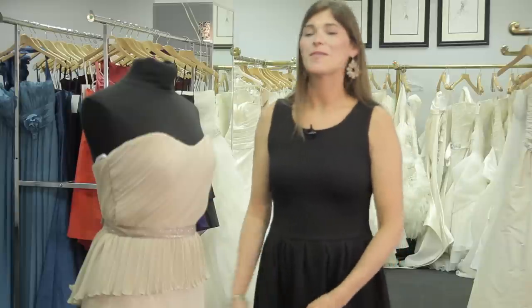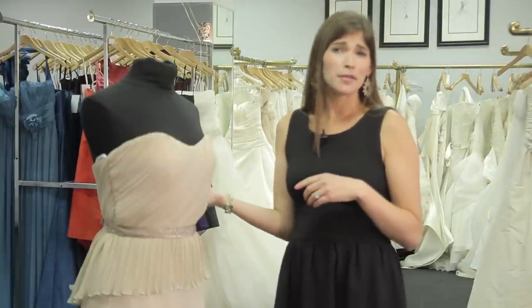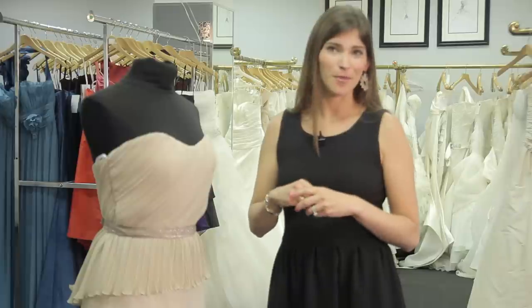The peplum detail on this particular dress is a great detail that we're seeing coming down all the bridal runways. This dress will give you a little bit of sparkle to celebrate your son's big day, but you won't take the spotlight away from the bride.